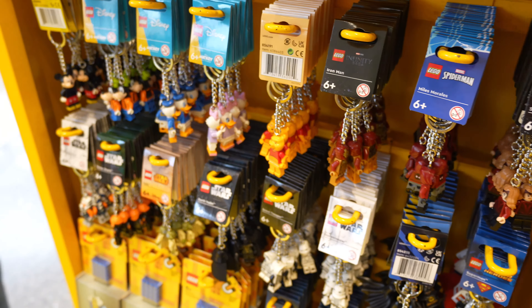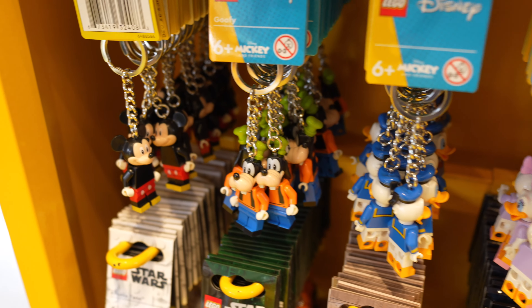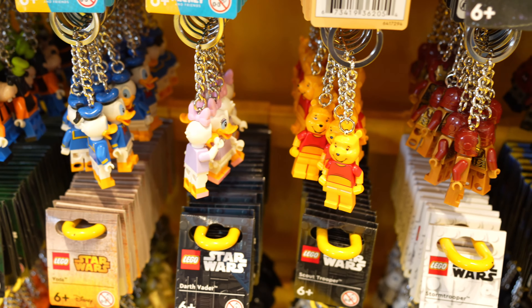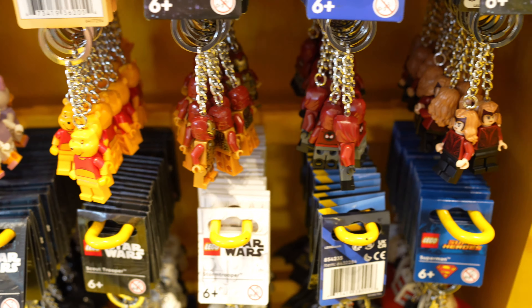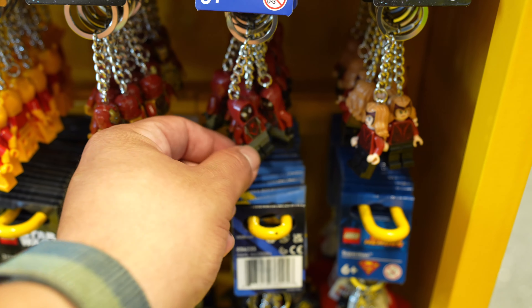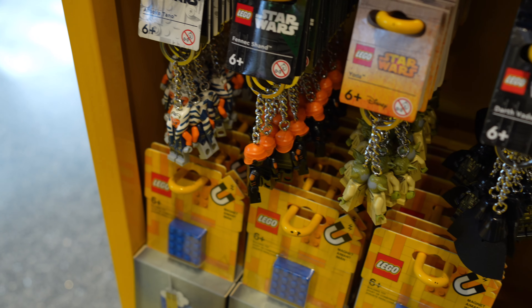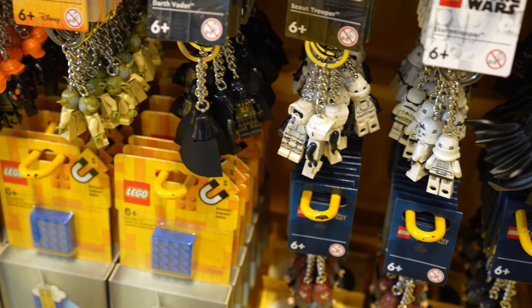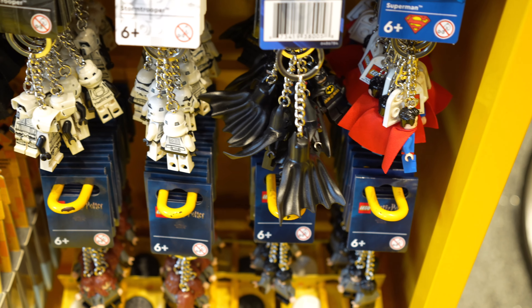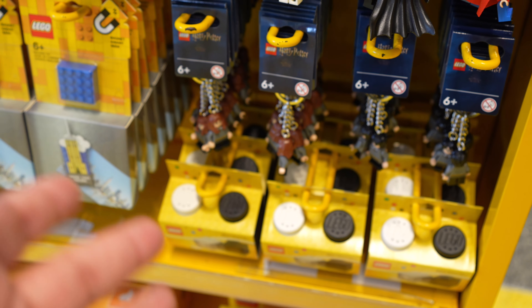They finally brought back the Lego keychain section. So they currently have Mickey, Goofy, Donald, Daisy, Winnie the Pooh, they have Iron Man, they have Spider-Man - I don't know if it's Miles Morales - they have a Scarlet Witch, they have Ahsoka, they have Fennec, Yoda, they have Darth Vader, Scout Trooper, Stormtrooper, Batman, Superman. They have some Harry Potter characters - they have Harry Potter himself, and then they have Hermione.